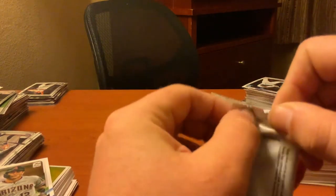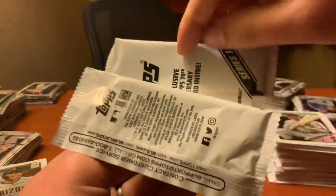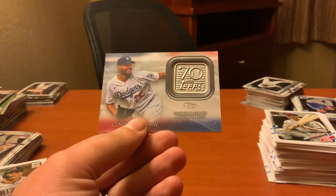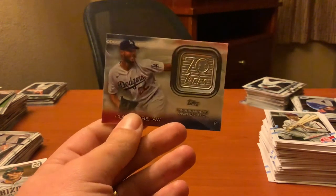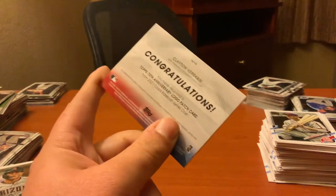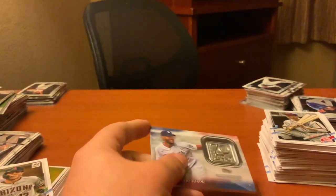Not bad. And there's the Mookie Betts home run challenge card. Alright, so this is the 70th patch card. Clayton Kershaw — that's actually really hilarious that I pulled this because in the 2020 Update Series I pulled his coin card, and now I got his 70th Anniversary logo patch card. Congratulations — you have received a Topps 70th Anniversary logo patch card. Not bad!